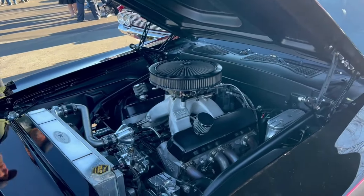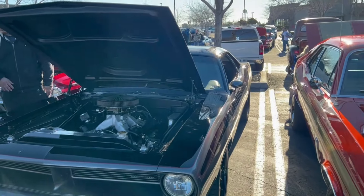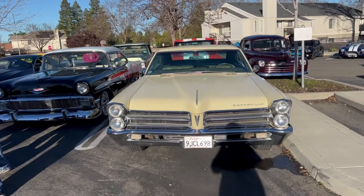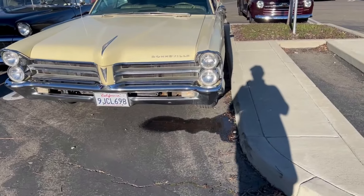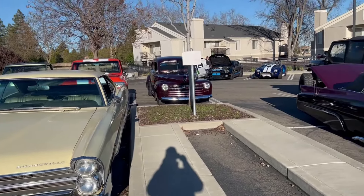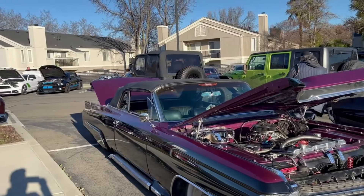This guy's got a leak — constantly dripping. This is a nice Caddy convertible.